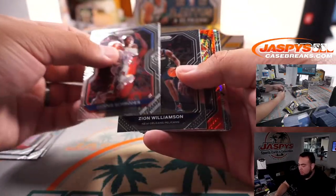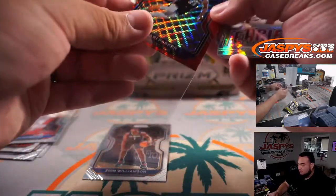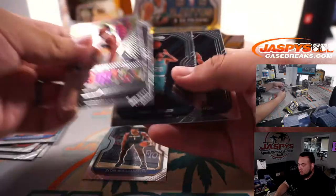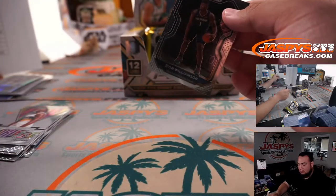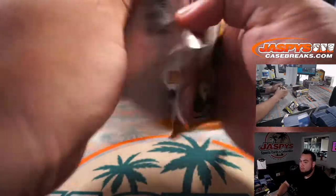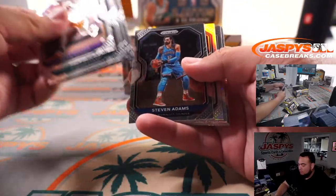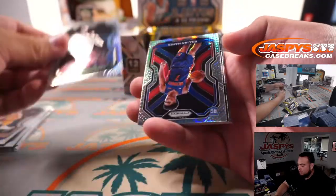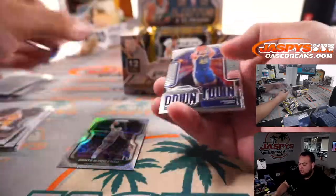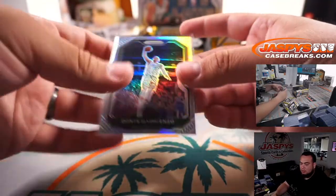Zion — we got a Jabari Parker Ruby Wave and a Fearless Zion Hyper. Dante DiVincenzo and a Killian Hayes Hyper — Detroit Pistons — that is going to AJ.